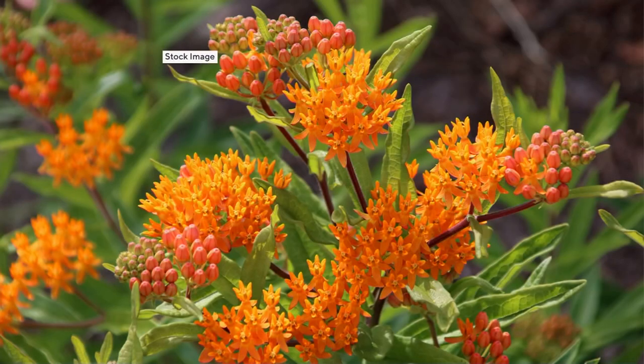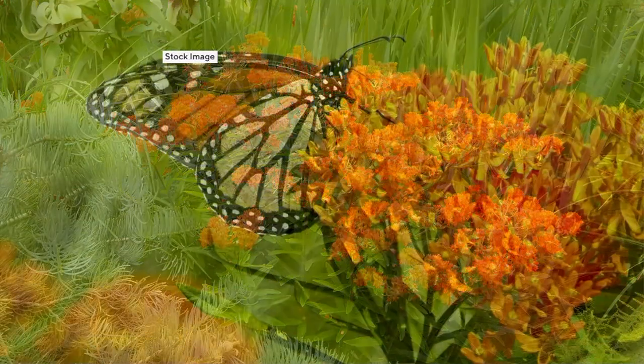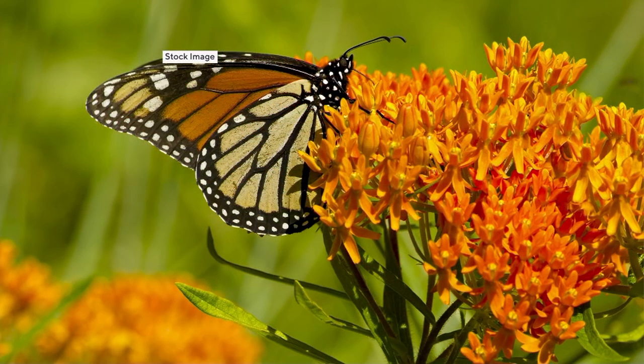Butterflies are making their way to gardens and yards around the country. Wouldn't it be lovely to plant some plants that will attract butterflies? This is from Cottage Farms — our four-piece Monarch Essential Butterfly Live Plant Collection. In addition to the bold and dramatic color, you're also going to be attracting those beautiful and elegant and graceful butterflies.